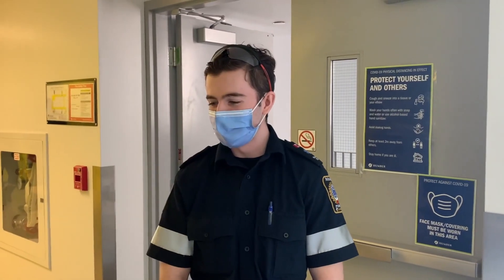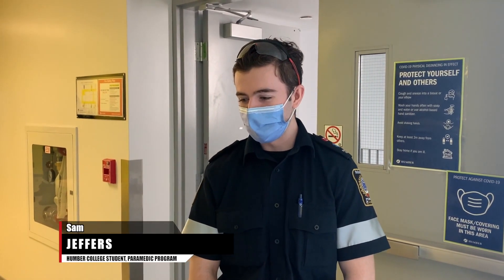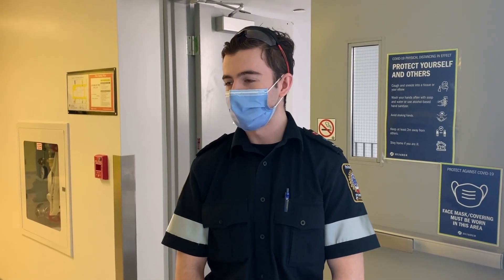Yeah, we're all pretty excited to be part of it. It's nice to know that we can do our part in helping out over there. Providing some of the info that we've learned over the past two years — it's a pretty good feeling to know that we're able to help in our own way.